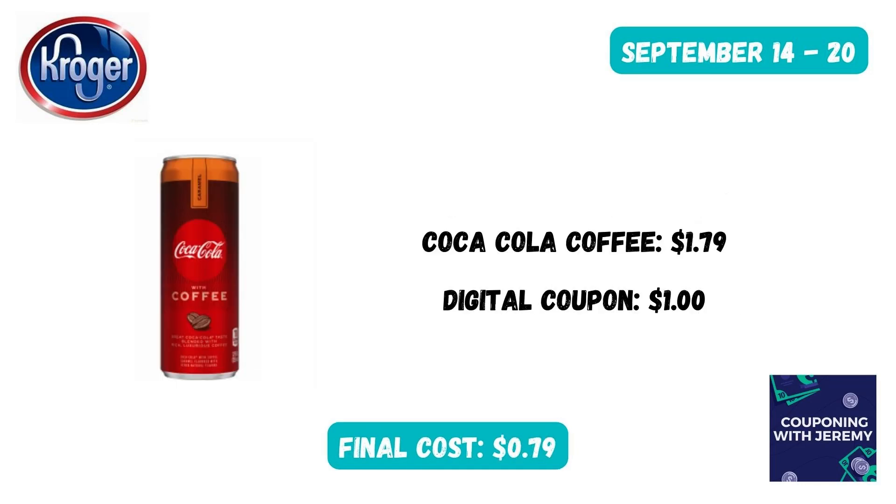You can grab a Coca-Cola with coffee this week for just $0.79. Make sure you clip the digital coupon, and that will bring this one down to just $0.79.